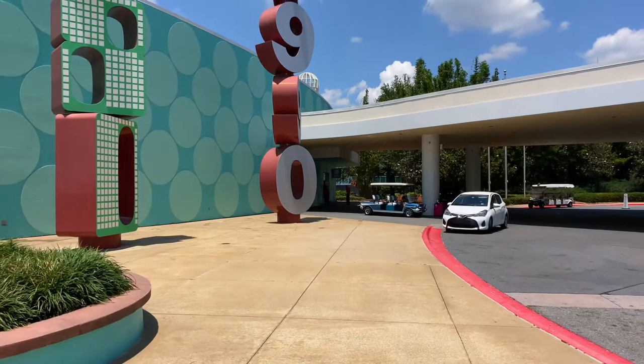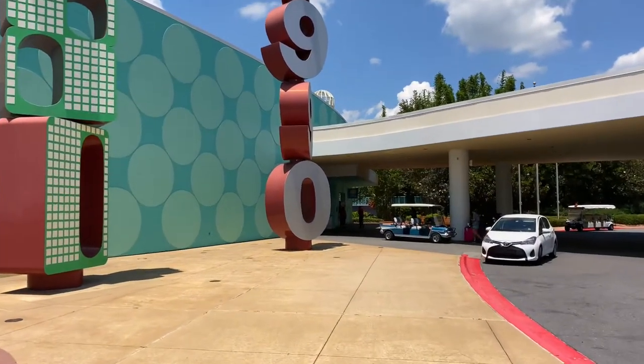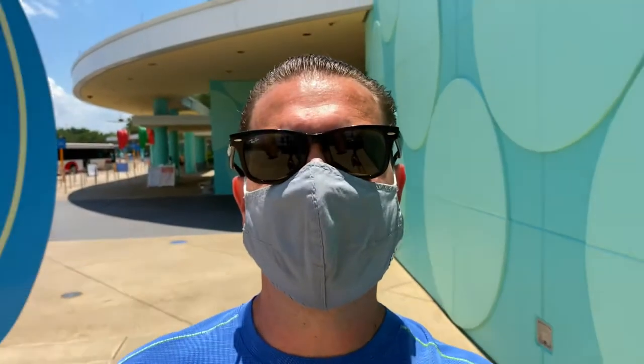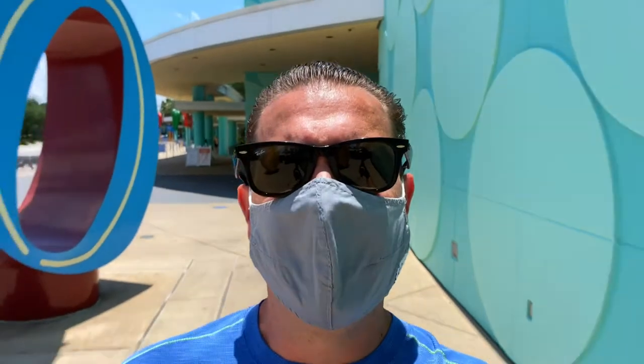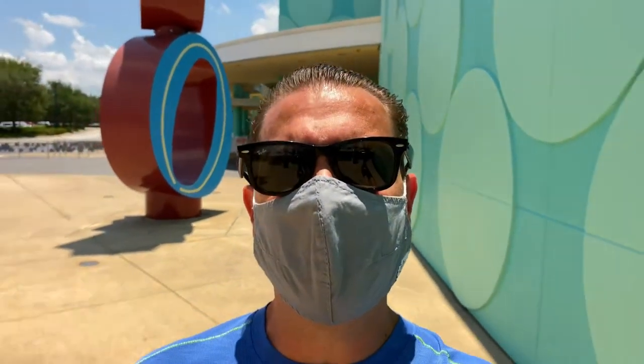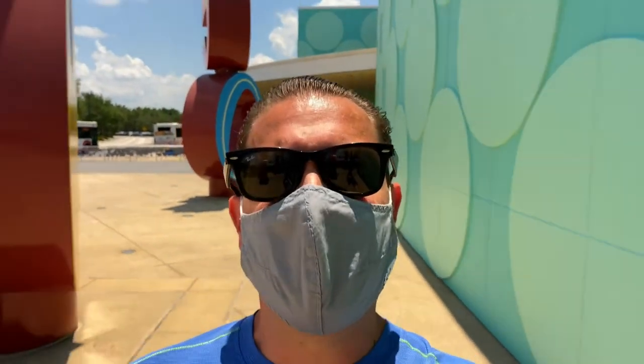Disney's Pop Century is a memorable resort celebrating how we lived, played, and communicated throughout the 20th century. Pop Century is considered a value resort. There are actually three tiers of resorts here at the Walt Disney World Resort: value, moderate, and deluxe. The value tier here at Pop Century offers a very reasonable rate and a good location.